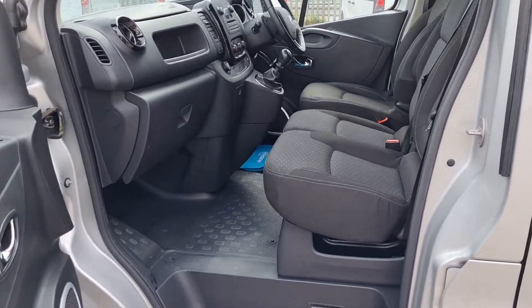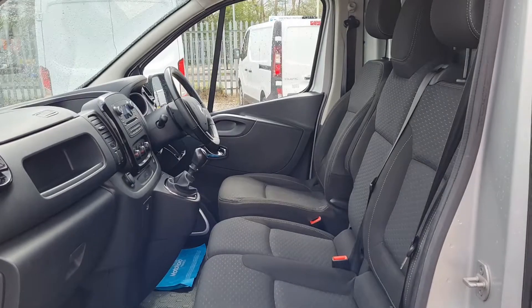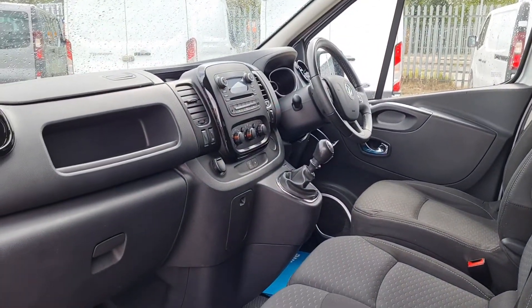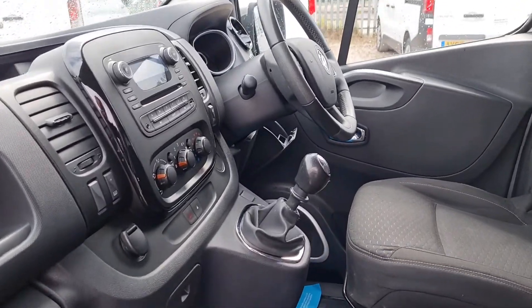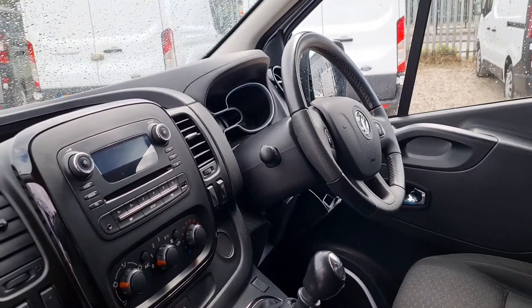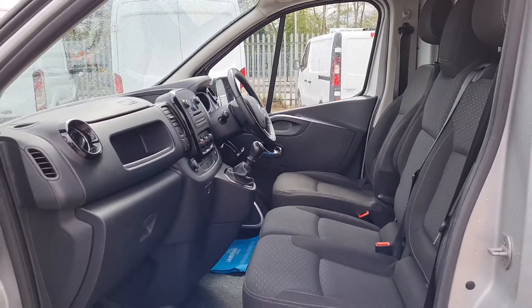Inside it is very clean and very tidy. Three seats up front, no rips, no tears, no unwanted smells. Power windows, power mirrors, six-speed gearbox, air con, cruise control, Bluetooth, DAB — loaded, guys. Heated wing mirrors, stop-start. Seriously sorted cab. Let's go to the back.